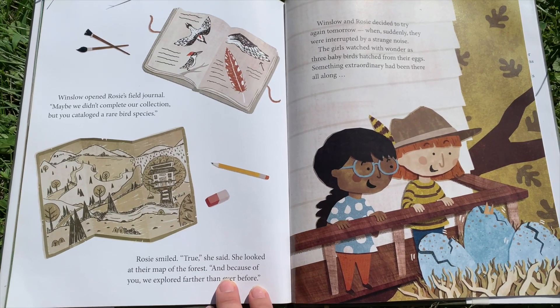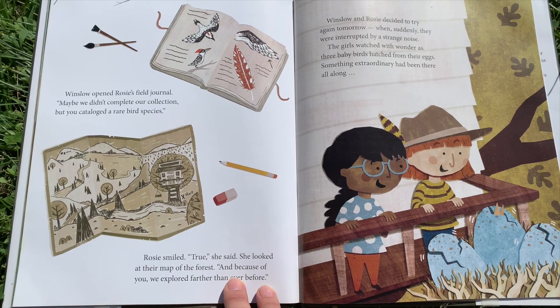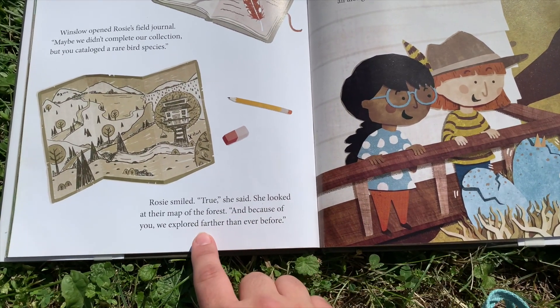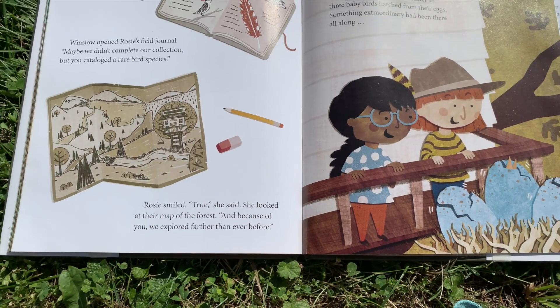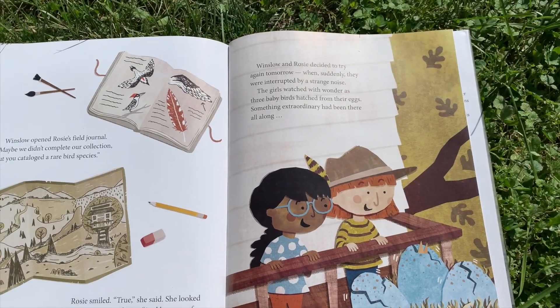Winslow opened Rosie's field journal. "Maybe we didn't complete our collection, but you cataloged the rare bird species." Rosie smiled. "True," she said. She looked at their map of the forest. "And because of you, we explored farther than ever before."